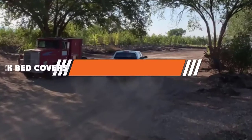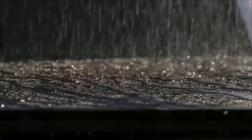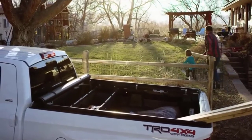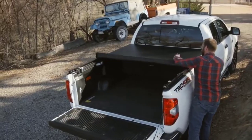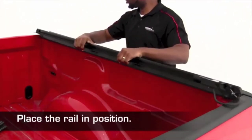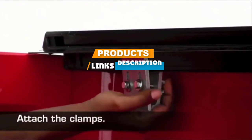Hello guys! In today's video, we are going to present to you the top 5 best truck bed covers available on the market today. We made this list from our personal preference and sorted it based on their features, prices, quality, durability, and reputation of the manufacturers. Check out the description to find out their prices and more information. We've included the links in the description below.